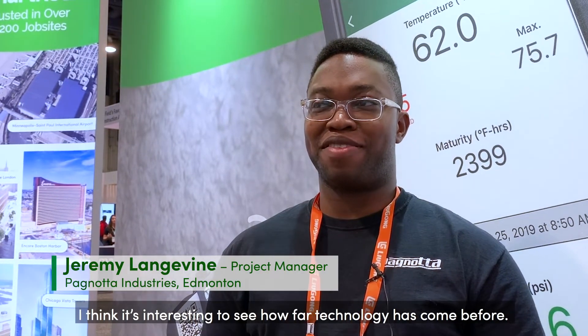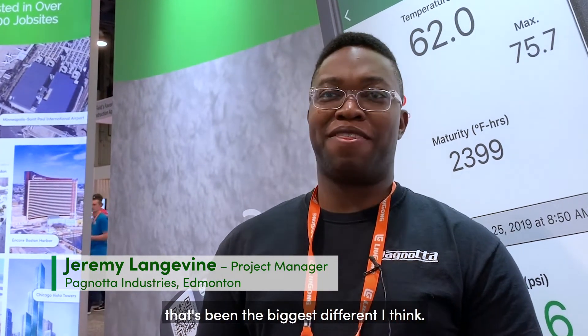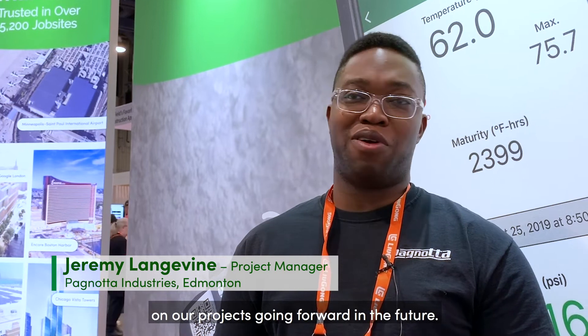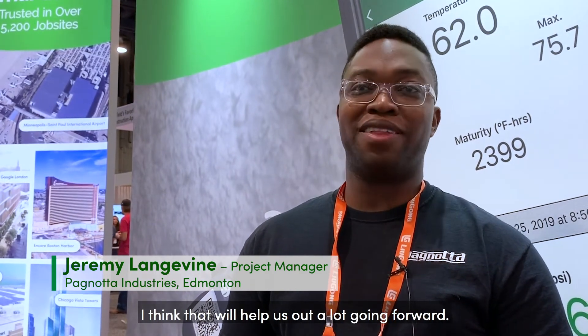I think it's interesting to see how far technology has come — before waiting for a normal cylinder break, to actually having the results there in real time on your phone. That's been the biggest difference I think. It will actually become standard on our projects going forward. We took a look at your new sensors and I think that will help us out greatly going forward.